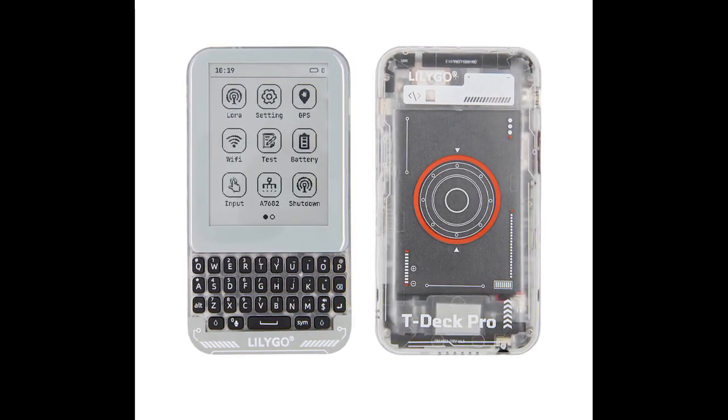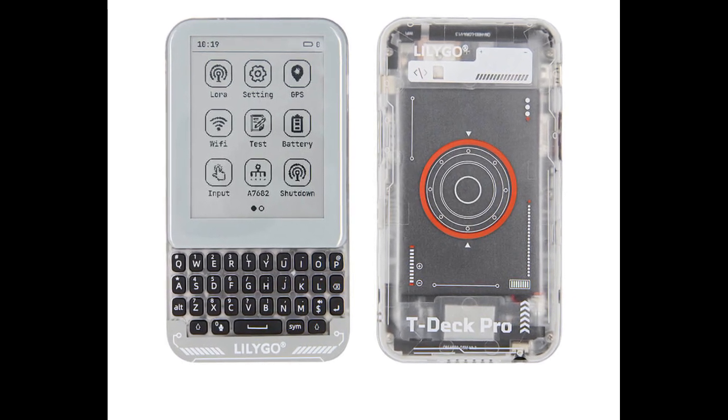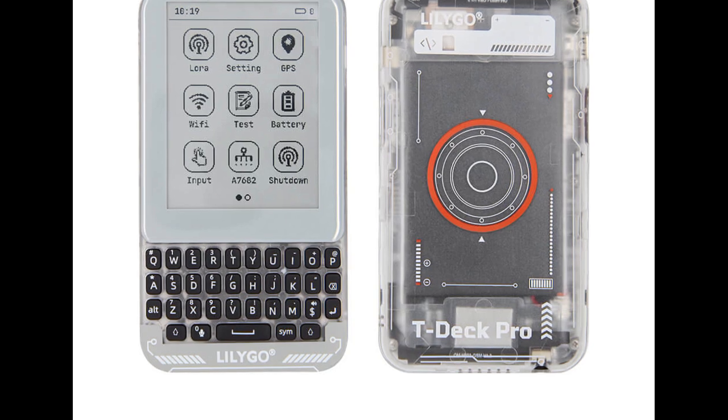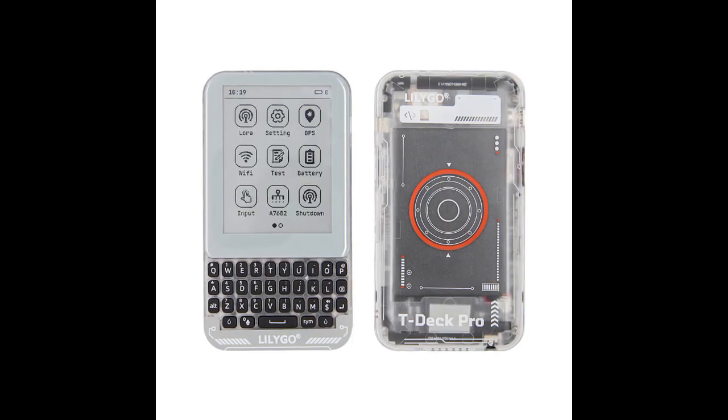The T-Deck Pro is a new mobile system that is somewhat similar, but not entirely comparable to the LilyGo T-Deck Plus. As usual, the manufacturer is targeting IoT makers and tinkerers, and not necessarily regular consumers with these products.